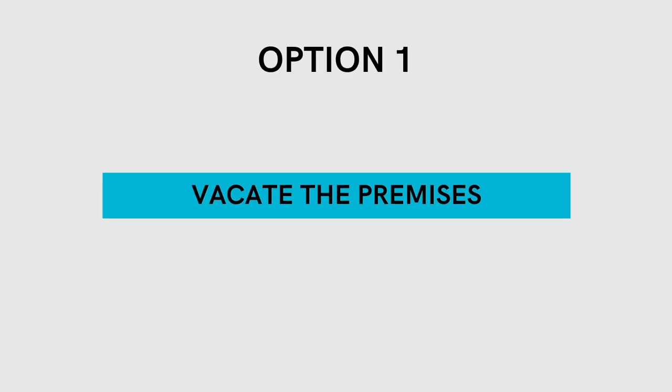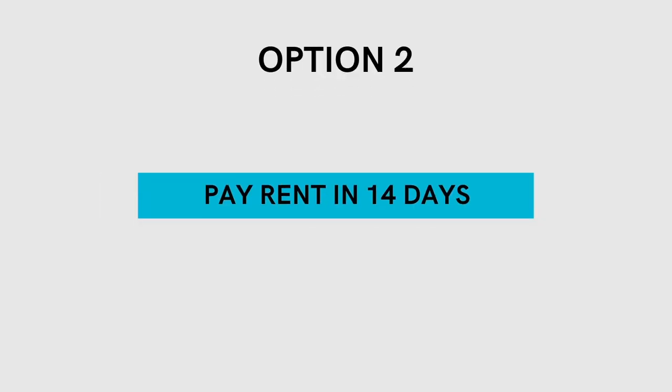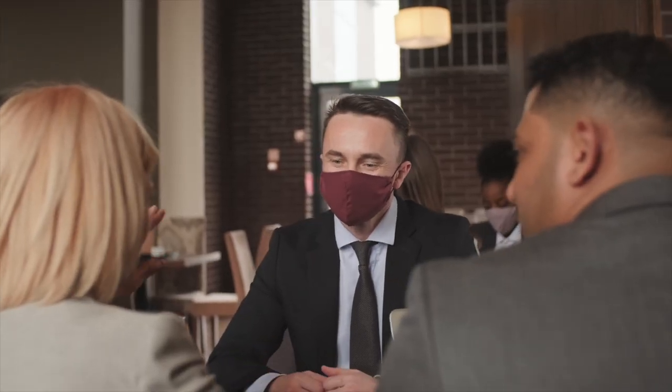I generally give my tenants a five-day grace period and then I will serve them the proper forms. In most jurisdictions, the tenant then has two options: they can vacate the premises or they can pay rent within 14 days of being served that notice. If the tenant does not pay rent after the 14 days, another form needs to be served and the eviction process can begin through your local landlord and tenant board. If you're in doubt, I would suggest hiring a paralegal or a lawyer familiar with landlord and tenant rules to file the appropriate paperwork. I've seen a fellow investor friend wait months to get in front of the landlord and tenant board, and because they filled out their form wrong, the case was thrown out in favor of the tenant and the landlord had to start the eviction process all over again.